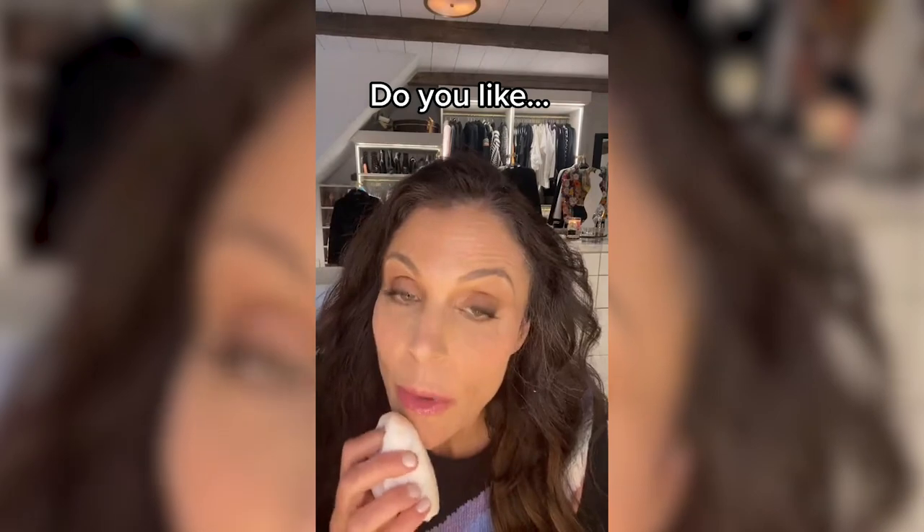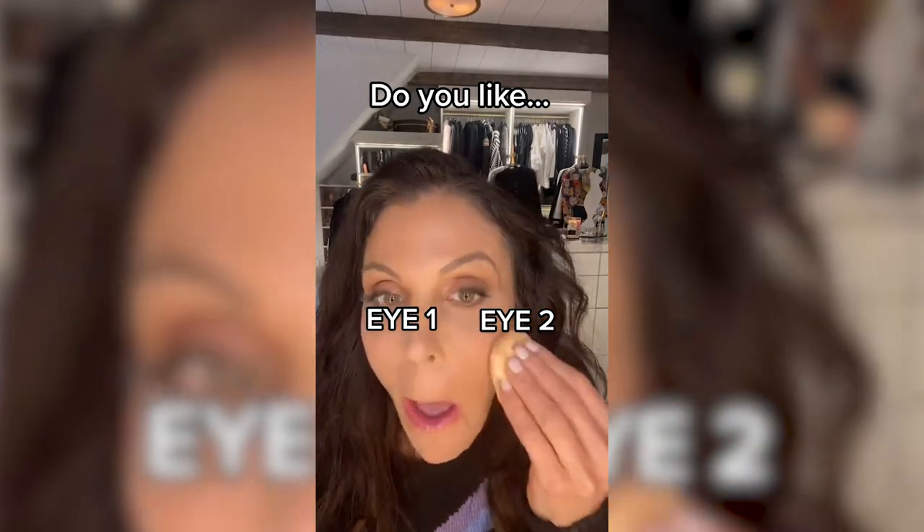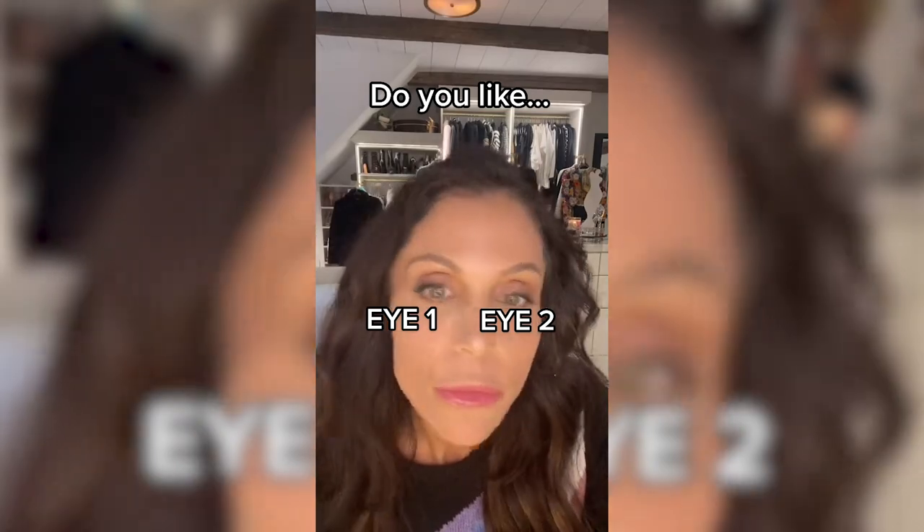I'm not lying when I tell you which side I like better. I like this side. I want you to tell me what side you like, and then I'll have to do a reveal in a separate video. Bye. Thank you.